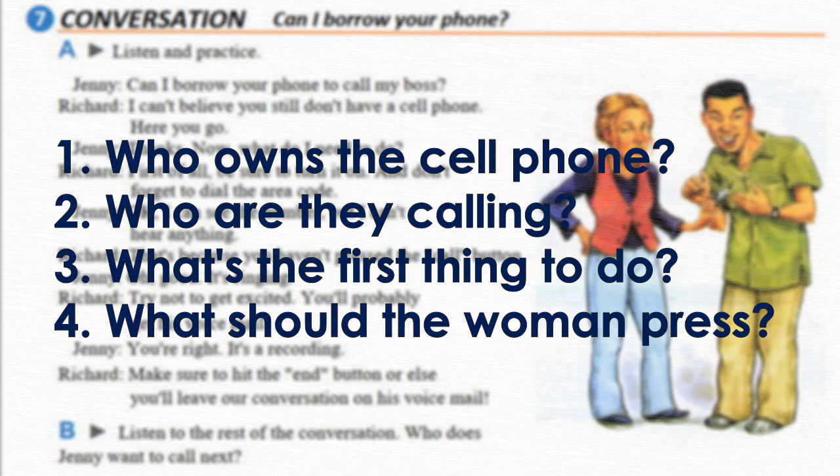'Okay, I can see the number but I can't hear anything.' 'That's because you haven't pressed the call button.' 'Oh good, it's ringing.' 'Try not to get too excited — you'll probably get his voicemail.' 'Hi, this is Joe.' 'You're right, it's a recording.' 'Make sure to hit the end button, or else you'll leave our conversation on his voicemail.'